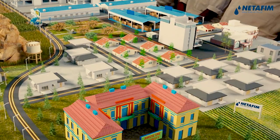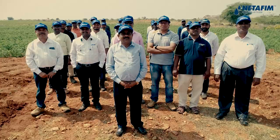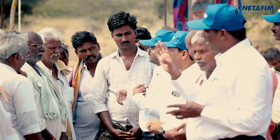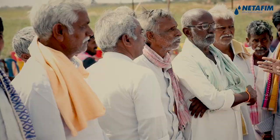Team Netafim is very excited and ready to implement the project, ensuring overall development of Anandpur. It has already started meeting farmers through regular interactions to understand and answer their questions regarding this project. Netafim is committed to changing the future of farmers, promising to bring life and smiles to the crops and to millions of farmers of Anandpur.